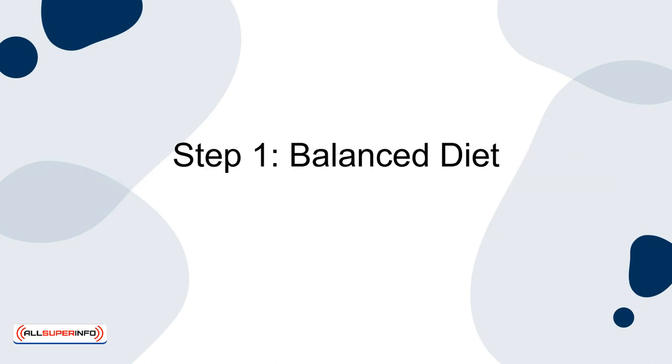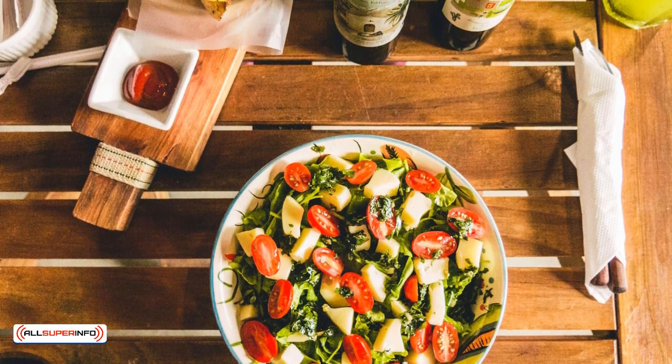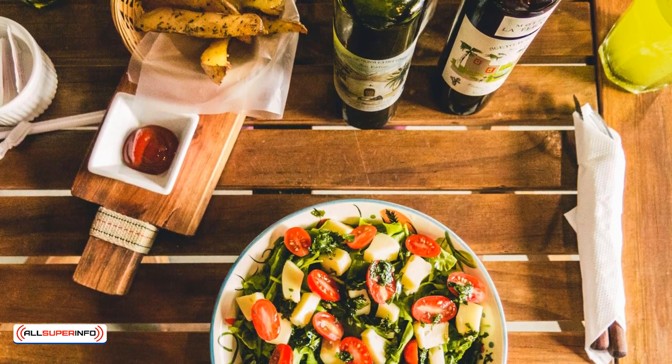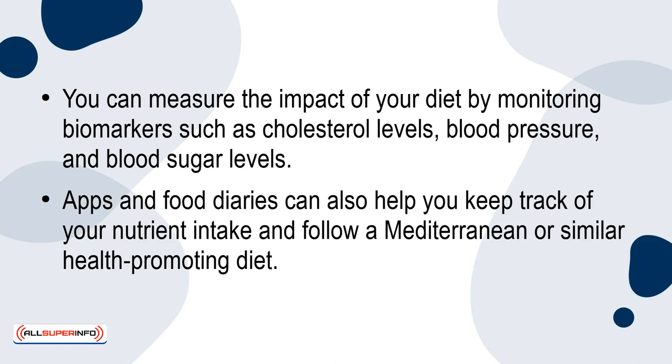First, a balanced diet rich in fruits, vegetables, whole grains and lean protein is foundational for longevity. The Mediterranean diet, characterized by its high consumption of plants, healthy fats like olive oil and moderate wine intake, has been linked to longer life expectancy and reduced risk of chronic diseases. You can measure the impact of your diet by monitoring biomarkers such as cholesterol levels, blood pressure and blood sugar levels. Apps and food diaries can also help you keep track of your nutrient intake and follow a Mediterranean or similar health-promoting diet.